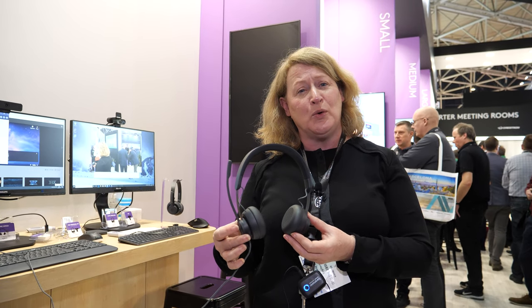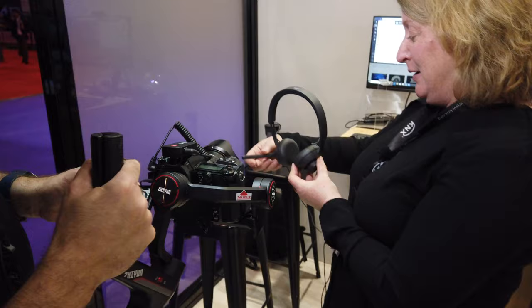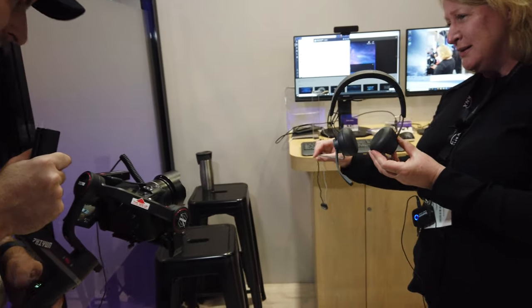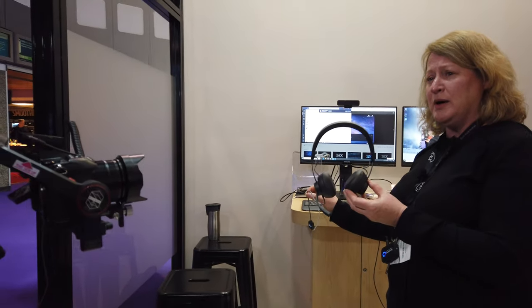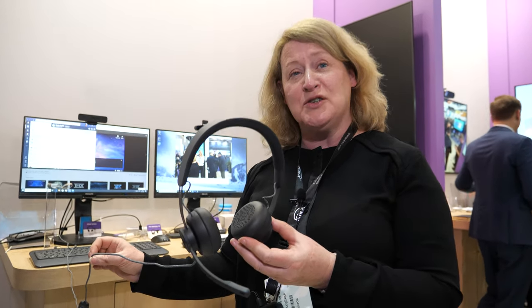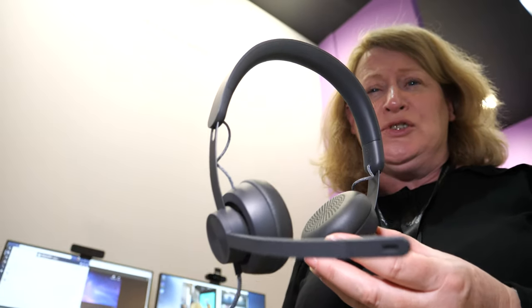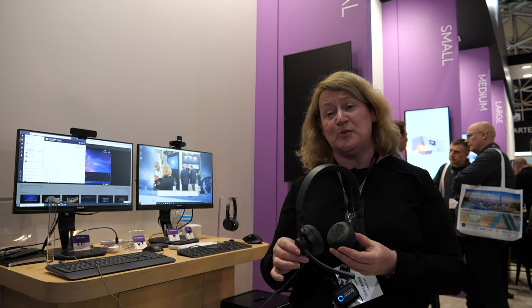We call the product the Zone Wired Headset because it's going to help you work in the zone. It has a nice braided cable and it's wired because it gets power from the USB. It uses a USB-C connector — most modern laptops have USB-C — but it also comes with an adapter to USB-A. The street price is €119 including VAT, with a similar range in Swiss Francs.